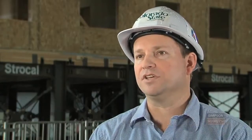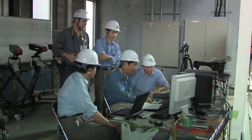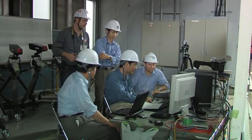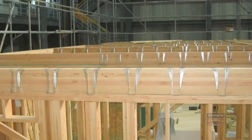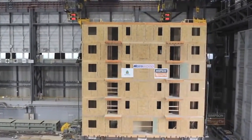This building, the NEESwood Capstone building, is designed using a performance-based seismic design philosophy. It's a method to design specifically and explicitly for performance of the building. We don't just design a component or an assembly — we actually design it all together and then we check it. Performance-based design allows us, if we know enough about how the building reacts, to actually select what level of damage we want to see in the building during an earthquake.